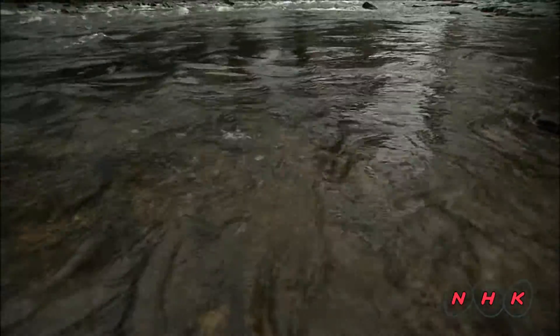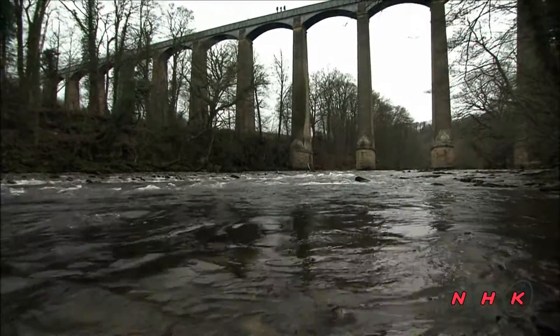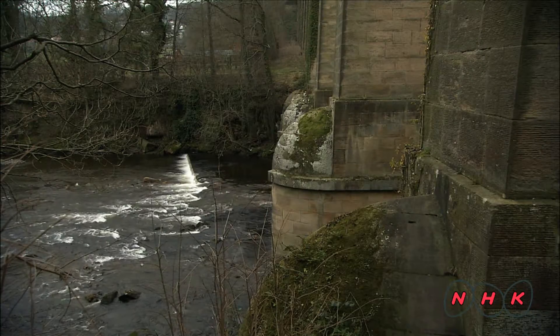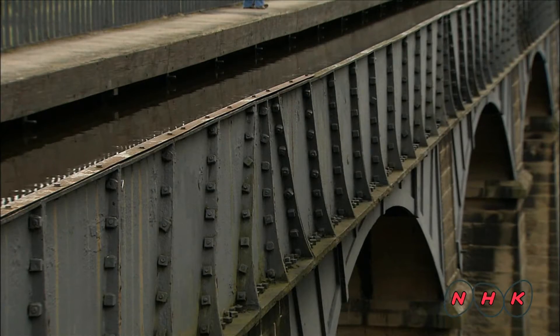Crossing this deep valley was the biggest challenge, and so Telford, known for his interest in innovative iron-making techniques, was commissioned to build an aqueduct. Telford's pioneering aqueduct, made from iron and stone, was completed in 1805.